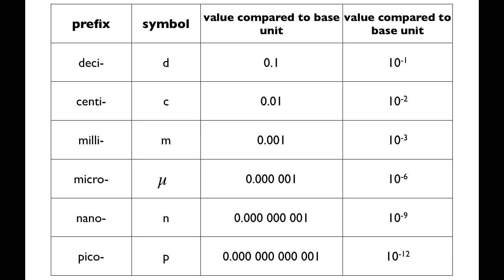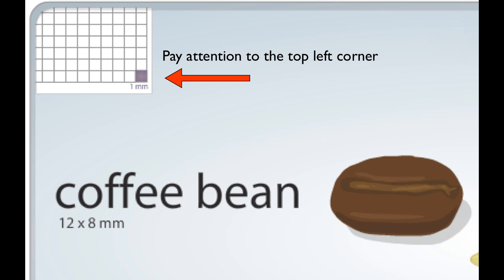We're going to go from the millimeter level down to the picometer level. These images were created by the Genetic Science Learning Center at the University of Utah. We're going to go from objects that you're familiar with — a coffee bean, a grain of salt — all the way down to a carbon atom, in the span of about a minute. Pay attention to the top left corner — that will give you a sense of relative scale, so you know where we are. I hope this is interesting and helpful. Here we go.